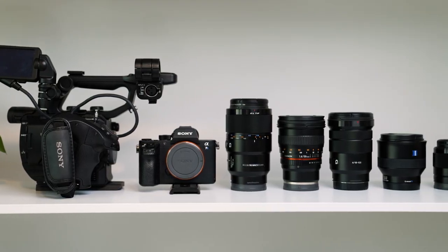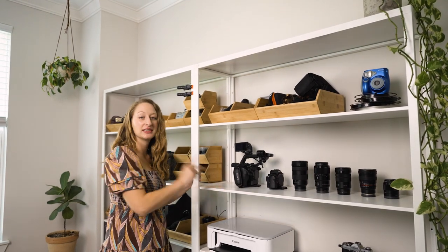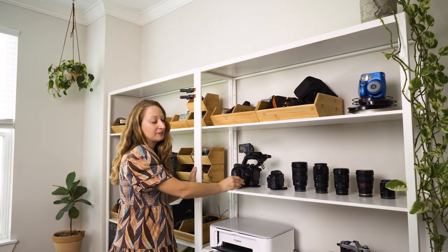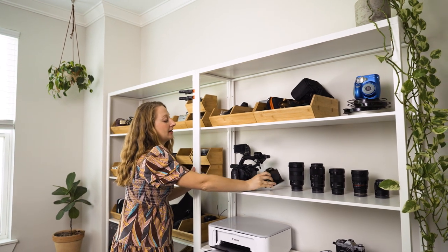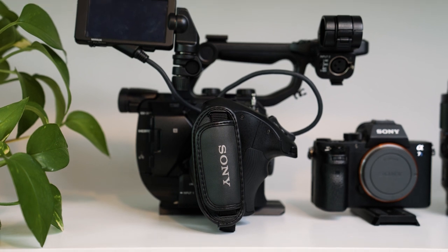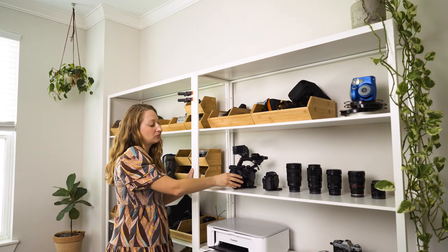Last but not least, the cameras. We have three cameras — one of them you don't see because it's being used right now. This is what's called a cinema camera, and it has a lot better audio outputs than a little mirrorless camera like this. We use it for interviews and educational videos where there's a lot of talking and audio is very important.